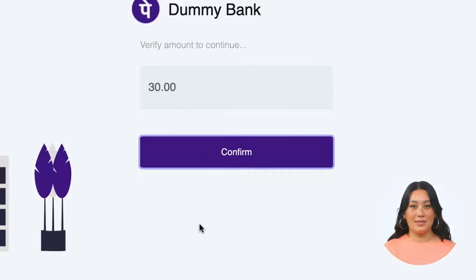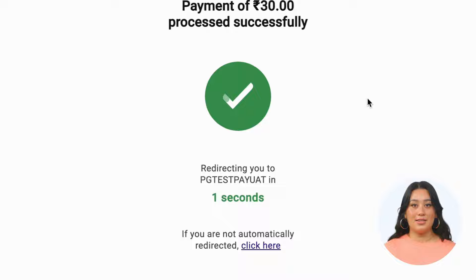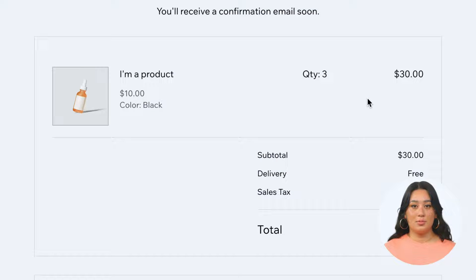Once it is paid, the customer will see the Wix thank you page. The integration works with Wix Stores, Wix Events, Wix Bookings, and more Wix business apps to accept one-time payments.